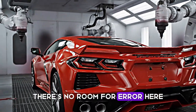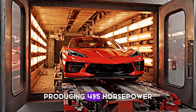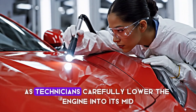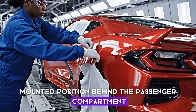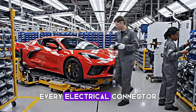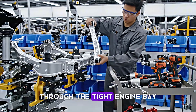There's no room for error here. The naturally aspirated 6.2-liter LT2 V8 engine is a work of art, producing 495 horsepower. This power plant is assembled separately before being installed. Watch as technicians carefully lower the engine into its mid-mounted position behind the passenger compartment. This placement provides optimal weight distribution and incredible handling dynamics. Every electrical connector, fuel line, and cooling system component must be precisely routed through the tight engine bay.